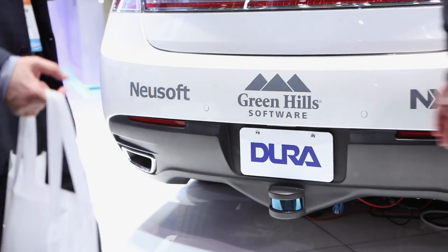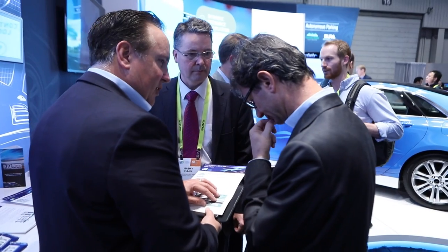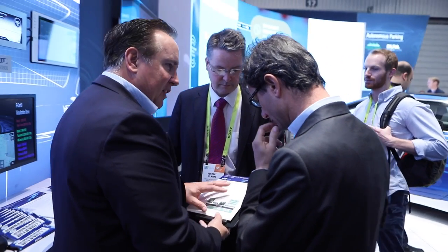Here at CES 2017, NXP is proud to be working with Dura and Green Hills on a demonstration of an image signal processing application for ADOS. It's a Dura design with our S32V image signal processor, along with software from NuSoft and Green Hills. Green Hills and NXP have been working together on processors for many years. In this application, Green Hills brings great tools, operating systems, security and safety solutions that really improve our customers' development productivity and enable them to achieve their product objectives in a very timely fashion.